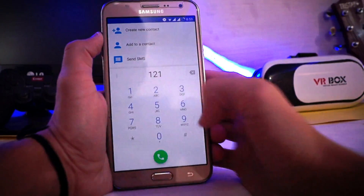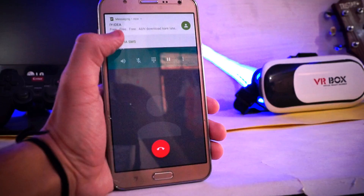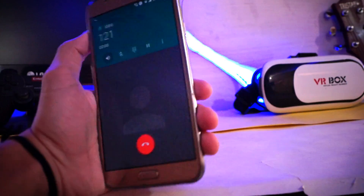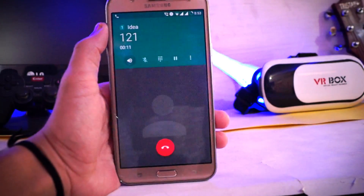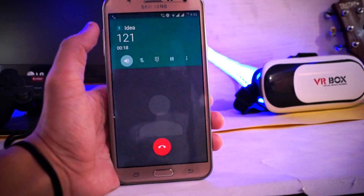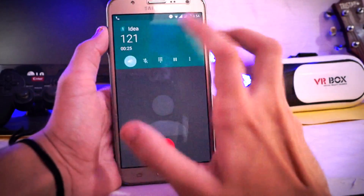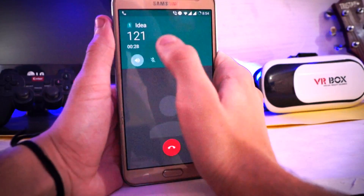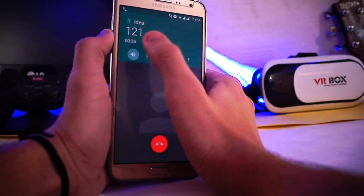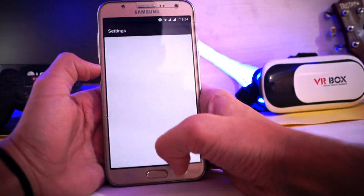Phone is working fine — let me show you, let's make a call. The speaker is not working, guys, as you see here. Without the speaker it is working, but the speaker is not working — that's a bug.